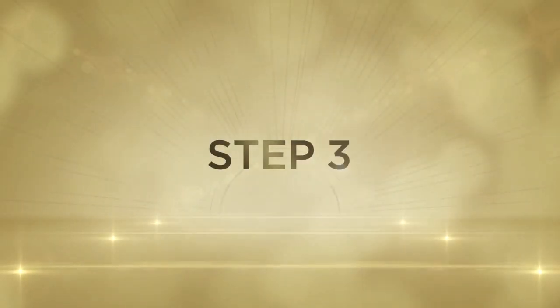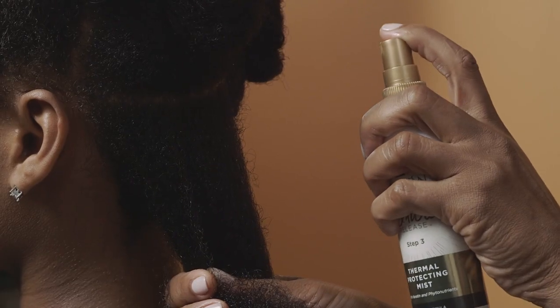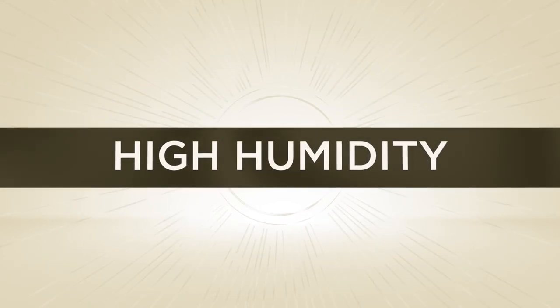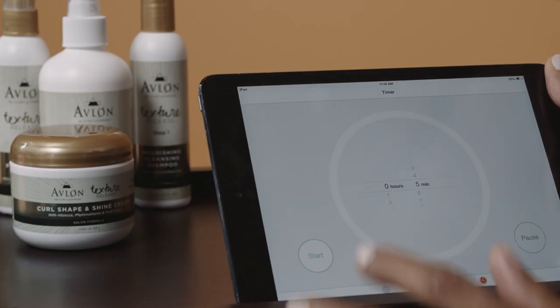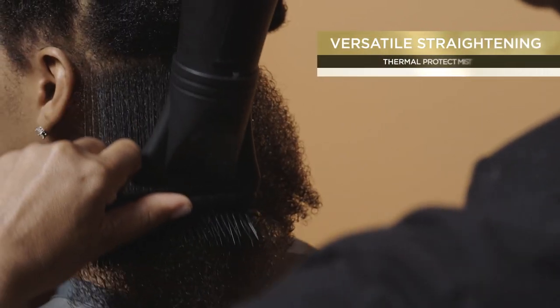Now you're ready for Step 3: Thermal Protecting Mist. The Phytonutrient-Based Thermal Protecting Mist is a leave-in conditioner that helps shield the hair against high humidity and heat damage. Lightly spray damp hair and place the client under the dryer for 5 minutes for additional conditioning benefits. Do not rinse.